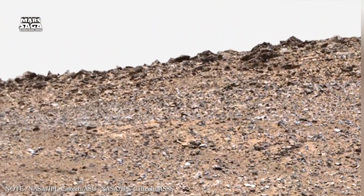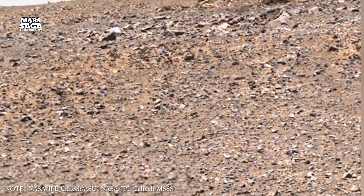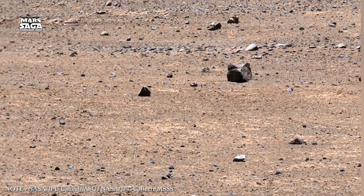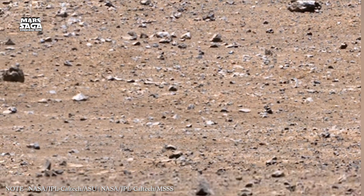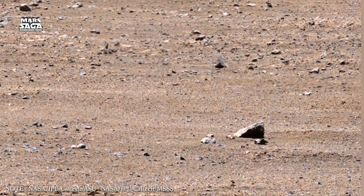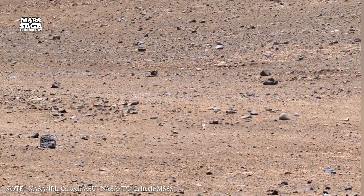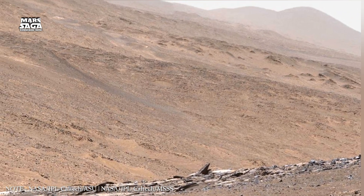Caves are another key feature beneath Mars' surface. Orbital images have revealed holes and pits that appear to be collapsed lava tubes. These tubes formed when flowing lava created hollow channels, which later cooled and hardened. Lava tubes can be massive, stretching for kilometers. Inside these caves, conditions would be far more stable than on the surface — temperatures would remain relatively constant, and radiation would be blocked by thick rock above. Such caves could preserve ice, water vapor, or even ancient biological material. Future missions may one day explore these caves directly.